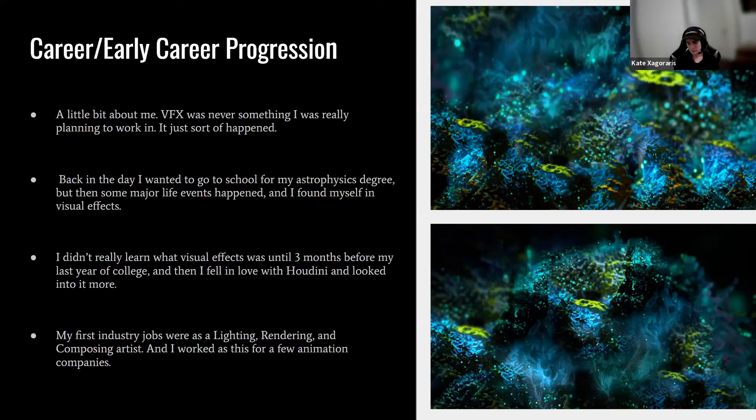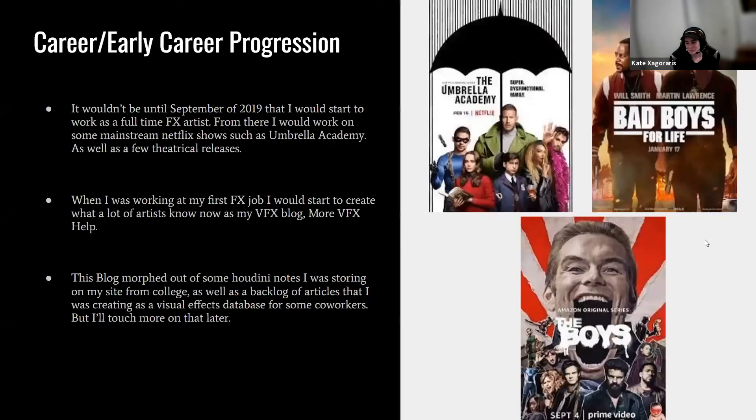My first industry jobs were as a lighting and compositing artist at a few different animation companies. I have a new appreciation for comp and lighting artists — that's a job I just can't do. It really wouldn't be until September 2019 that I'd start working as a full-time effects artist, actually simulating explosions, smoke, clouds, and all that good stuff.